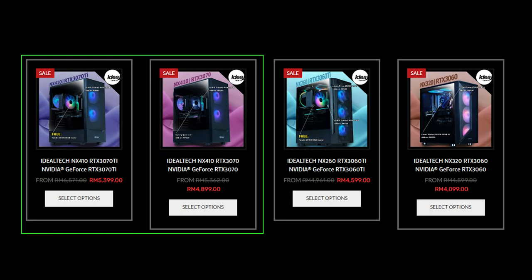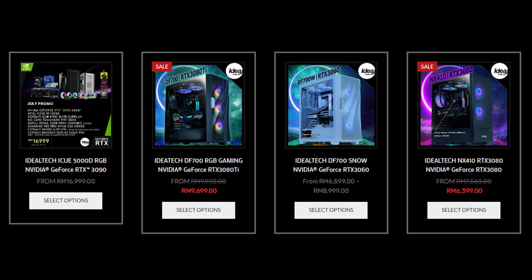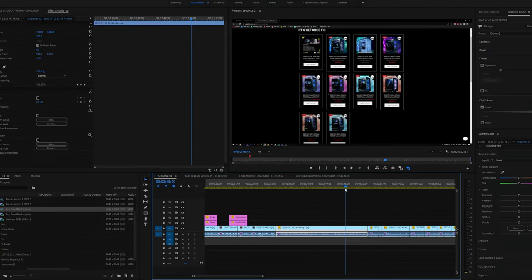With the 3070 and above, you can play games at 2K resolution with ease. For the 3080 and above, it offers high enough performance that you can do anything you want. Next is creative design, which mostly focuses on the processor and the RAM — depending on your budget, you may want to go for a lower tier graphics card and upgrade the processor and RAM afterwards.